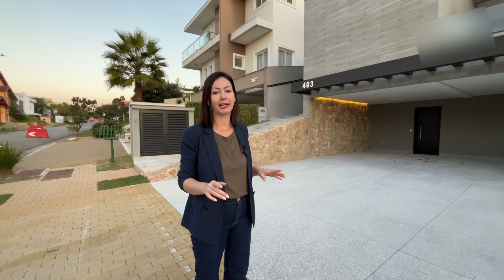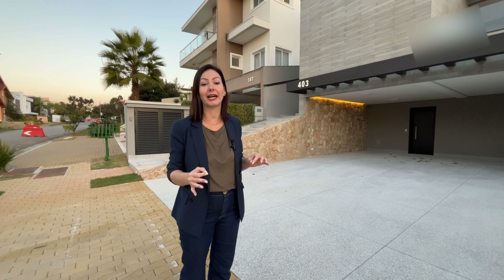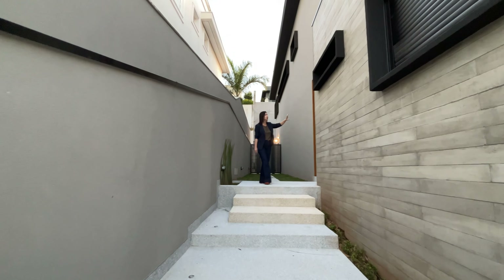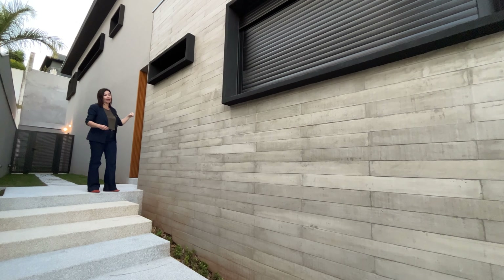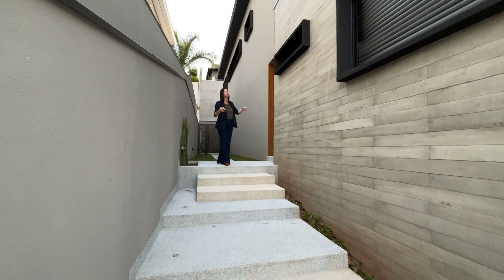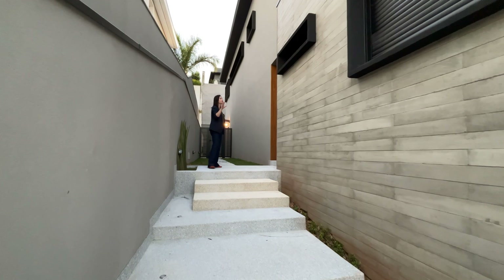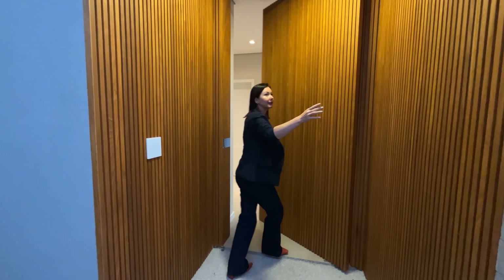Now we're going to go up to see the interior of the residence. But first, let me tell you the measurements: the lot is 466 square meters and the built area is 364 square meters. I also want to show you more details of the façade, which goes along with the architectural proposal of this house — modern architecture in exposed concrete. These are concrete slats, and it turned out really beautiful, matching the black window frames and neutral tones.